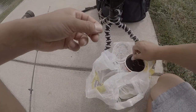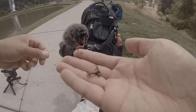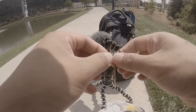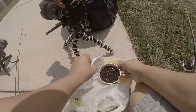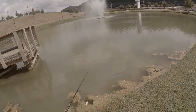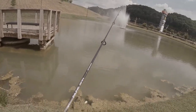First bait I'm going to put on is this live red worm. A little squirmish there buddy, stop. We're going to try to catch all kinds of species in this Bass Pro Pond. Alright, here we go — first cast.